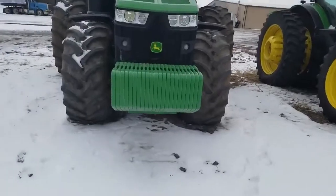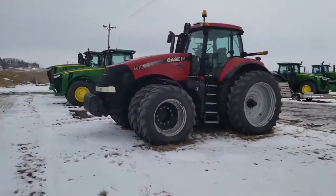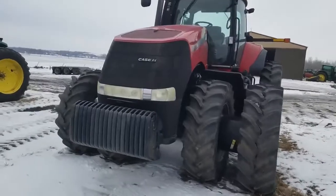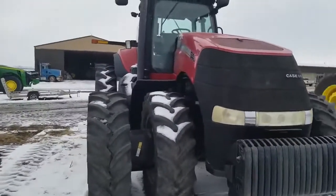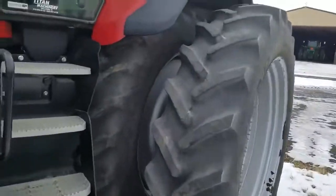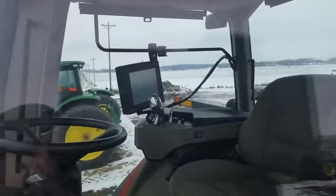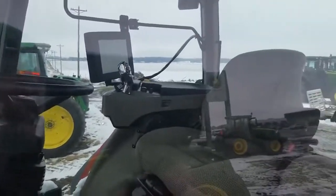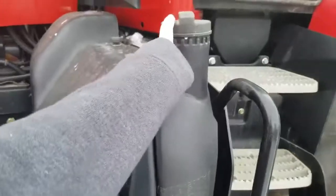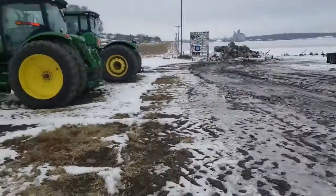There's the 8R - it's got duallies on the back and lots and lots of weights. Don't know how much each one of those weighs but I know they're heavy. Got the Case Magnum over here - the only Case they have here I think. Weird seeing a little bit of red. Looks like that one's been used a bit. Climbed up to take a peek inside - nice color chrome joystick in there, pretty fancy, computers and all that good stuff. Got your DEF fluid right there.